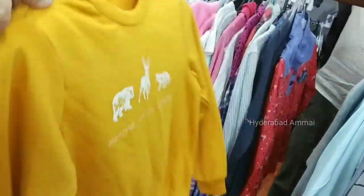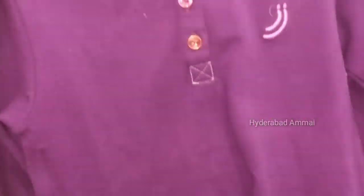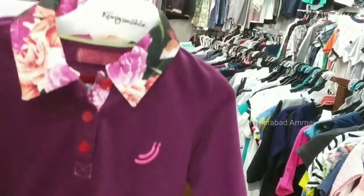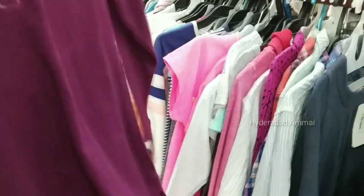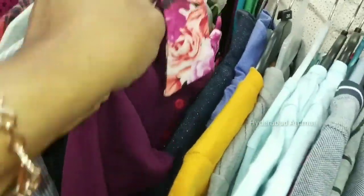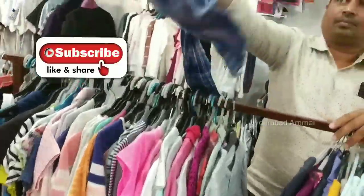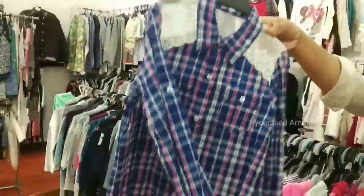Items at 200 rupees and 300 rupees. This is a 5 to 6 years size. Tops and leggings are sold separately. Leggings separate. Items around 200 to 300 rupees.